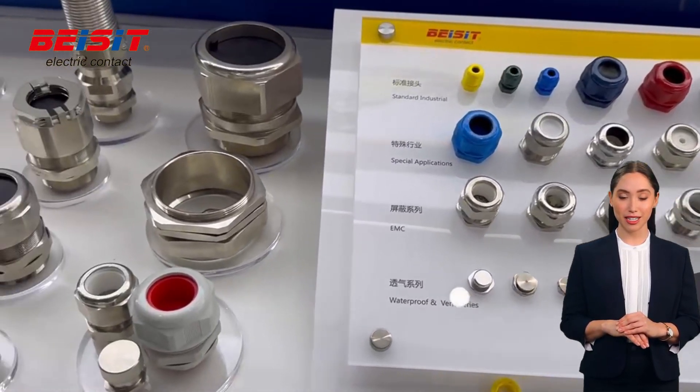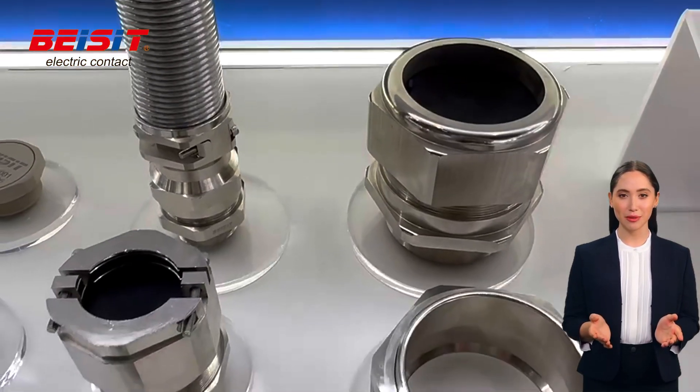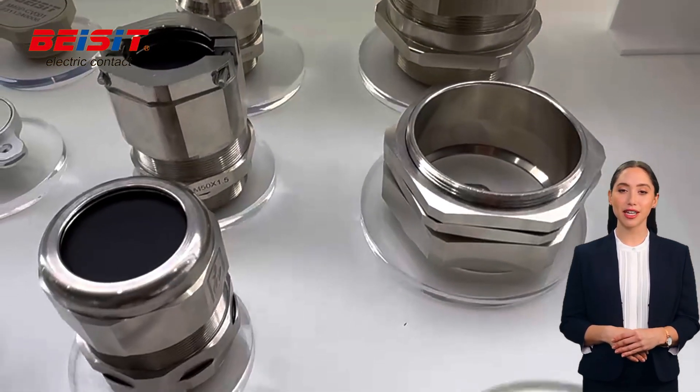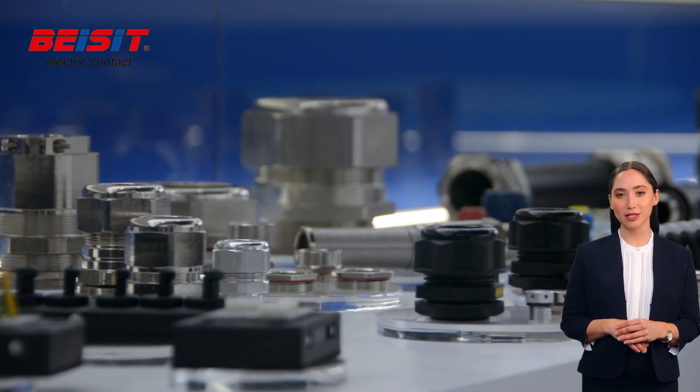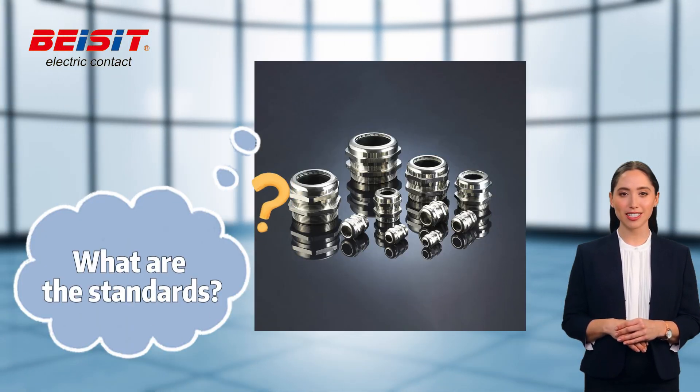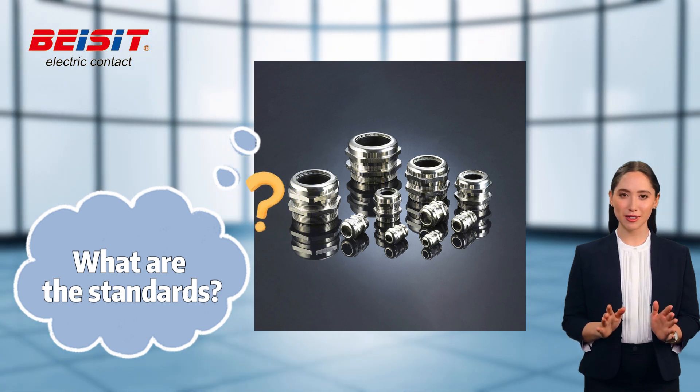Welcome to our channel! In the previous video, we discussed what types of cable connectors there are. Today we're going to talk about the importance of using high-quality cable glands and the potential risks of using inferior ones. So, what standards do high-quality cable connectors need to meet?